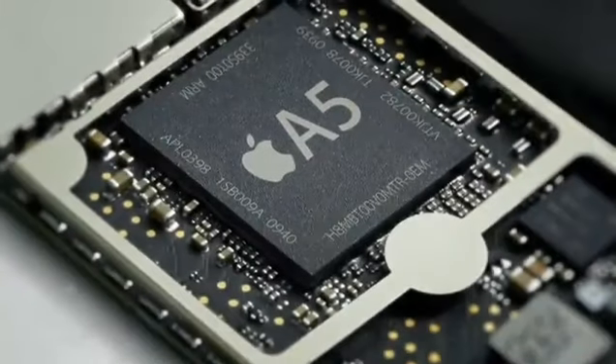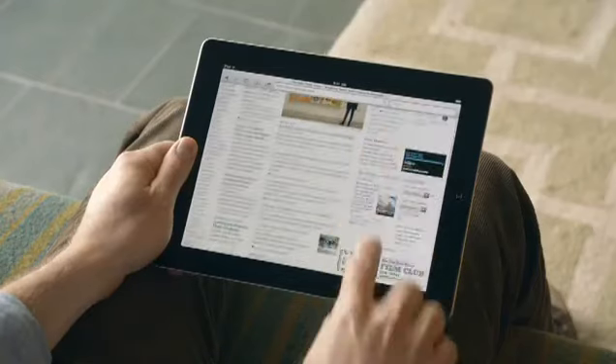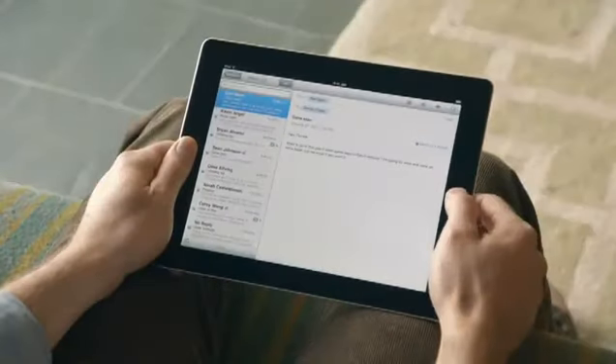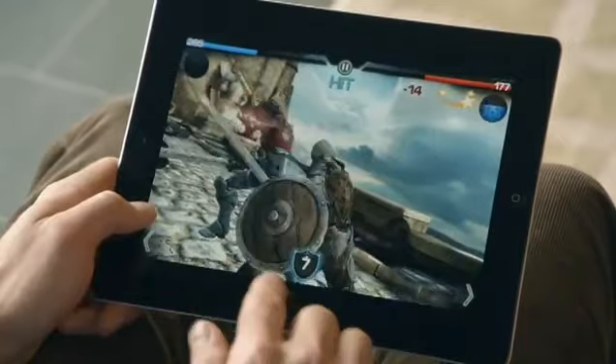We've done things with this iPad that we never could have done before. And it's because there's a lot of new innovation driving it. It starts with the new dual-core A5 chip. That's added a lot more speed to things you do every day, like surfing the web, sending email, and multitasking. In fact, it's up to twice as fast. But the place we've made the biggest jump is with graphics, with performance that's up to nine times faster. You'll really notice this in games and apps that use a lot of video. And for the first time, we've built a gyro into this iPad. That gives you very precise control in multiple dimensions, and it allows us to really measure the orientation of the iPad in space.